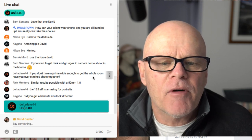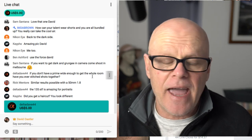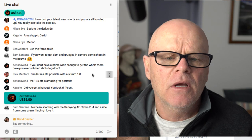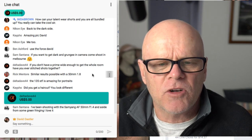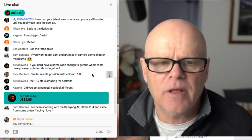Delta Dave asked: if you don't have a prime wide enough to get the whole room, have you ever stitched shots together? Yes, I have done that before. I've stitched shots together — they need to be on a tripod though if you're going to do that.